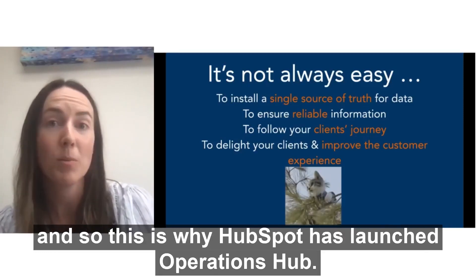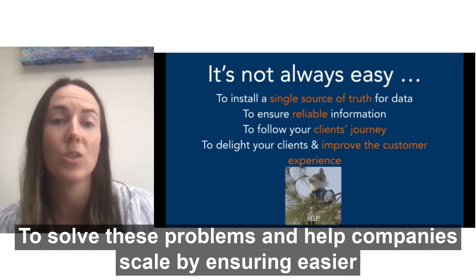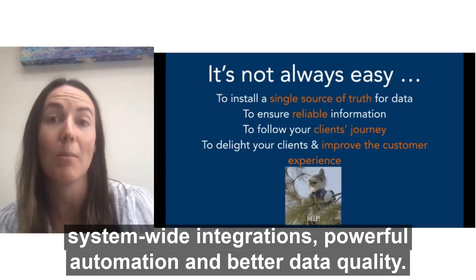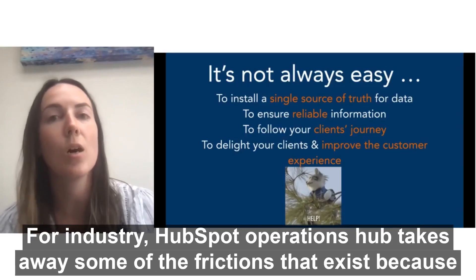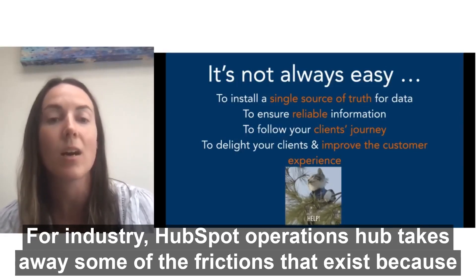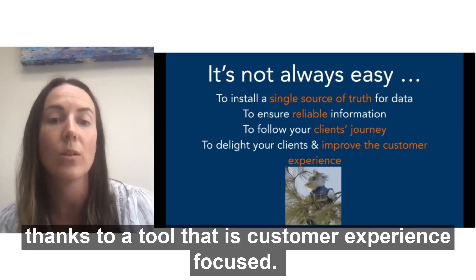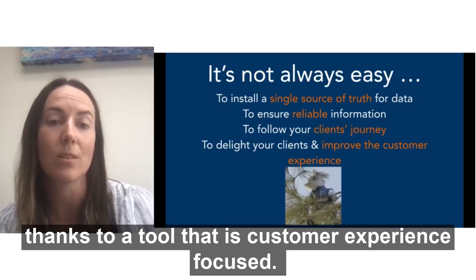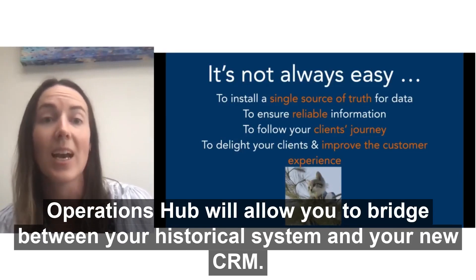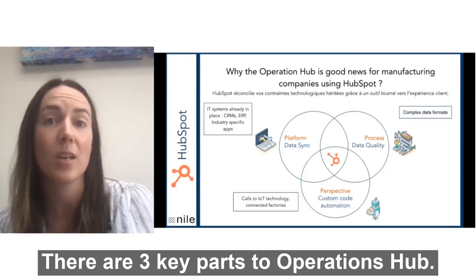And so this is why HubSpot has launched Operations Hub — to solve these problems and help companies scale by ensuring easier system-wide integrations, powerful automation and better data quality. For industry, HubSpot Operations Hub takes away some of the frictions that exist because of inherited systems, thanks to a tool that is customer experience focused. Operations Hub will allow you to bridge between your historical systems and your new CRM. There are three key points to Operations Hub.